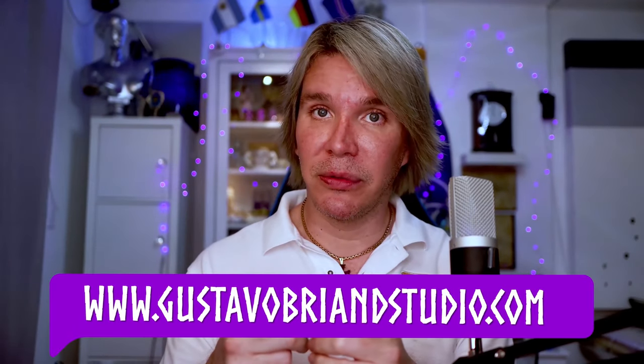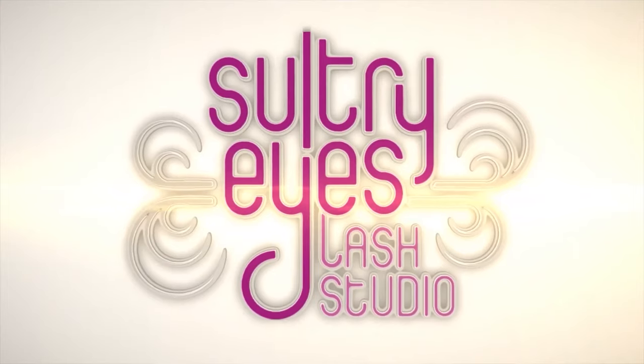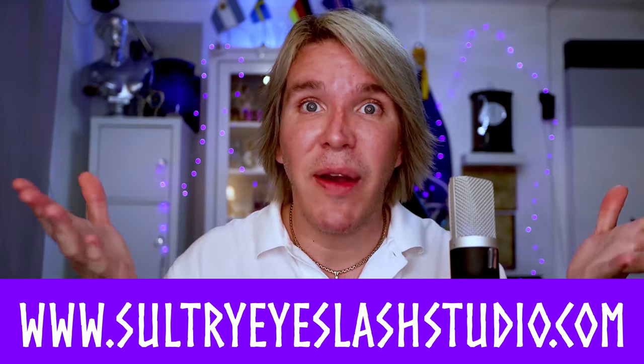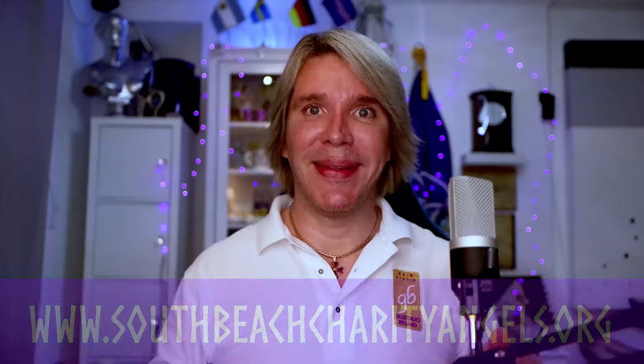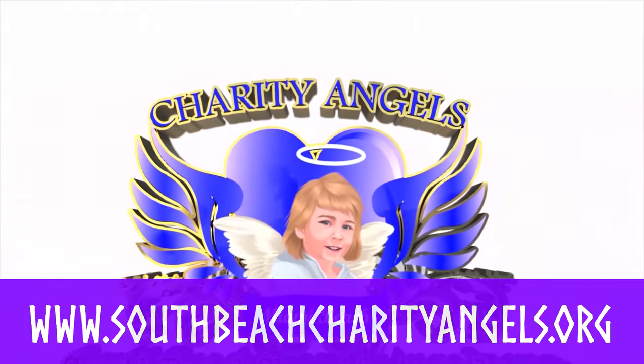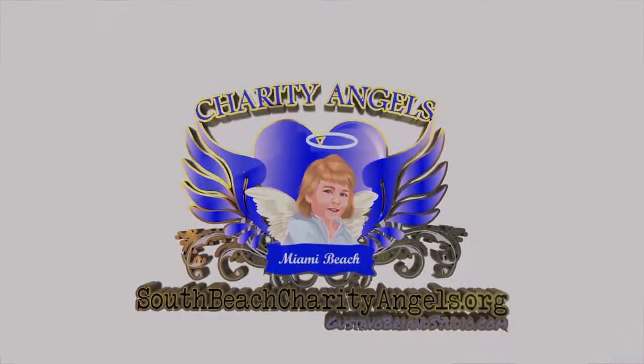We couldn't do what we do without the help of our sponsors. Thank you Gustavo Brand Studio, where hair becomes high art. Also thank you Sultry Eyes Lash Studio, where they bring out the goddess in every woman, and South Beach Charity Angels, our local charity.